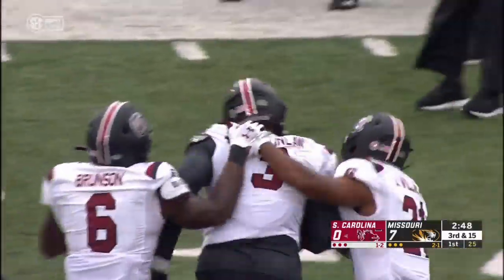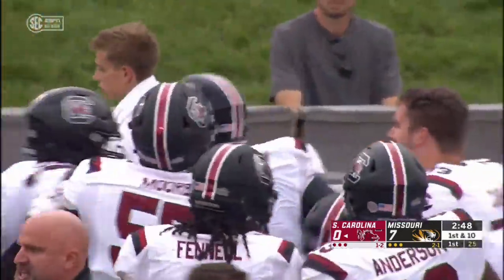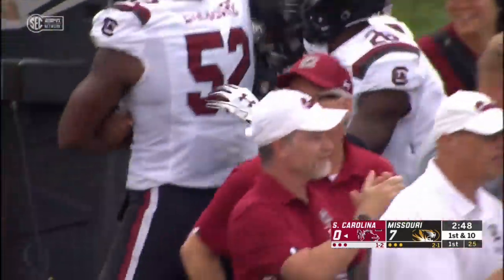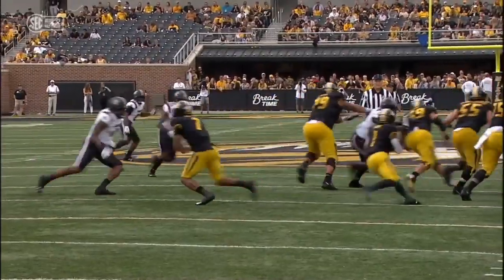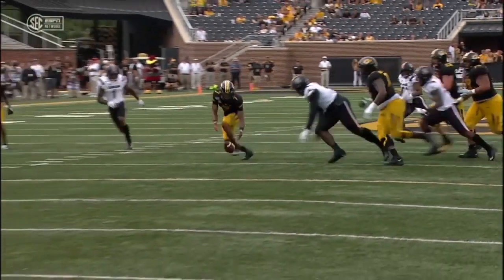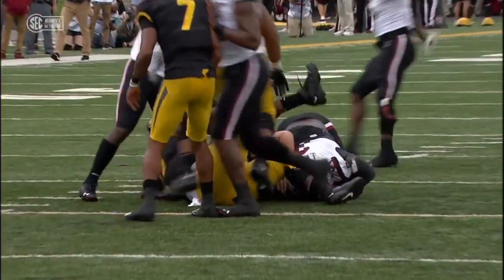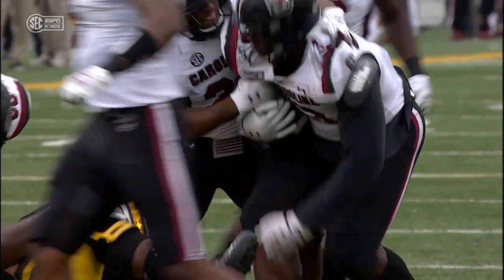Kinlaw got it — big old Javon Kinlaw, 310 pounds, pounced on it. Then they took the air right out of it too. What a big play by this Carolina defense. It was Aaron Sterling who ripped the ball out from his knees, and then big Kinlaw came over and pounced on it. A break for the Gamecocks on the turnover — great field position, best of the day for Carolina.